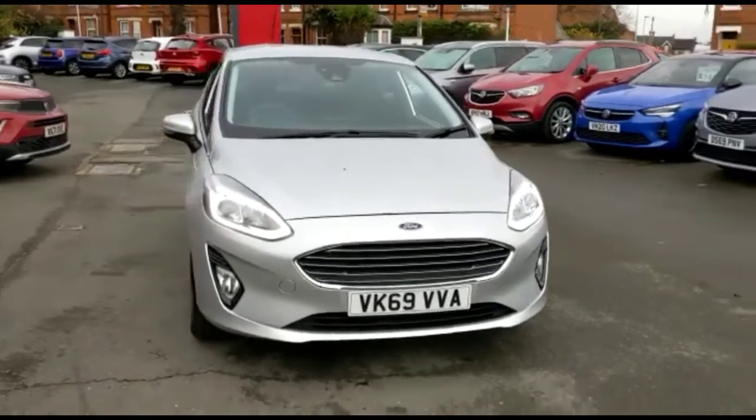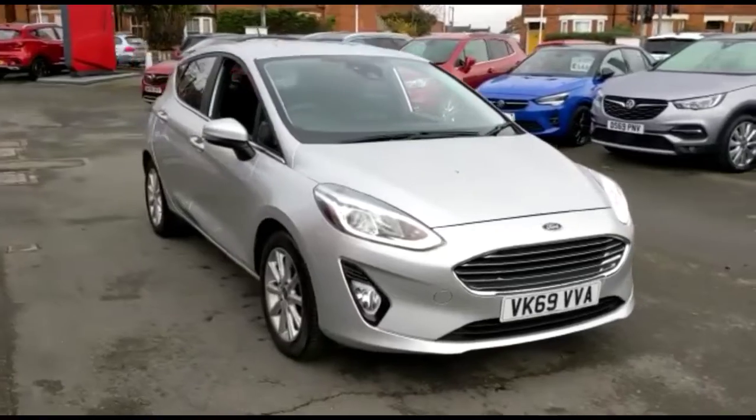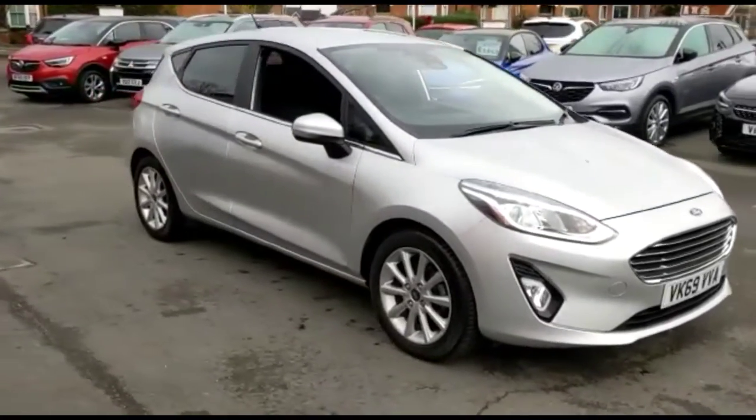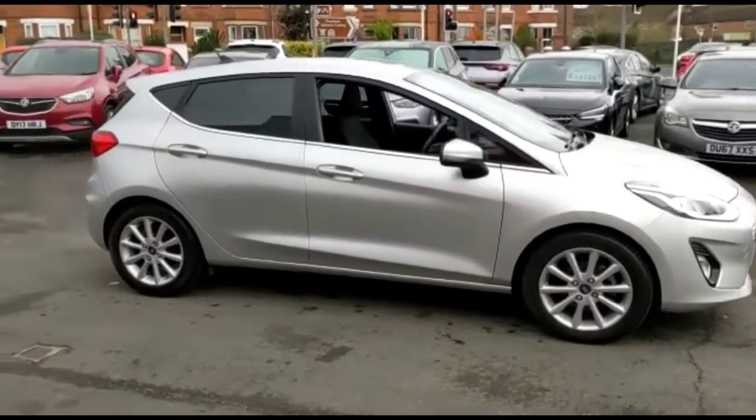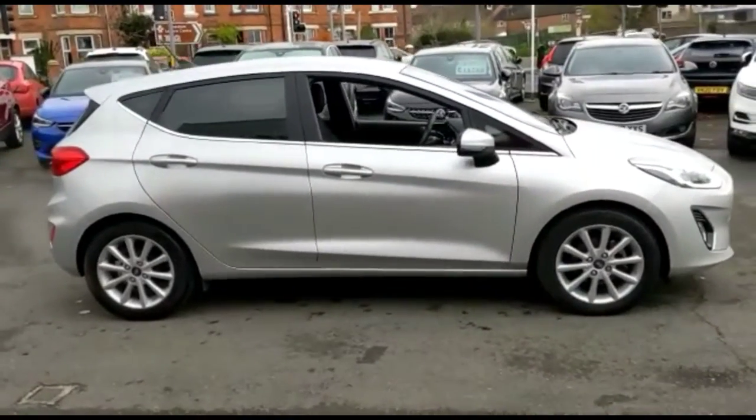Hello and welcome to Baylis Vauxhall. Today we're viewing a Ford Fiesta 1.0L Turbo Titanium. This model has covered 9,050 miles, finished in silver, and comes with a Baylis warranty with the option to extend it to up to 36 months.